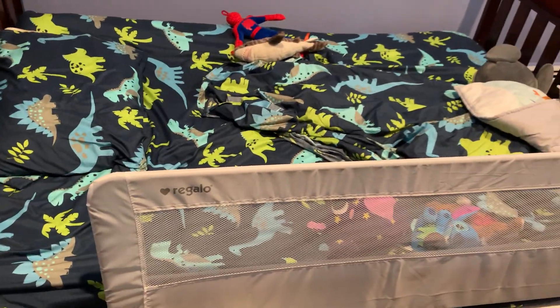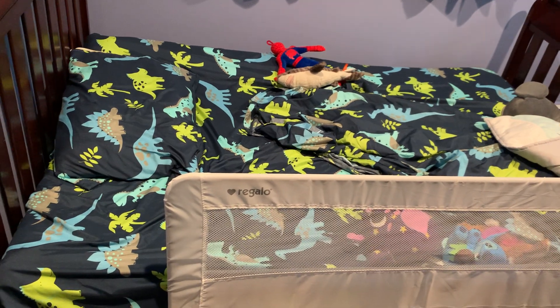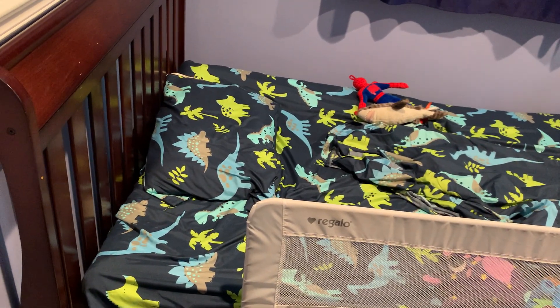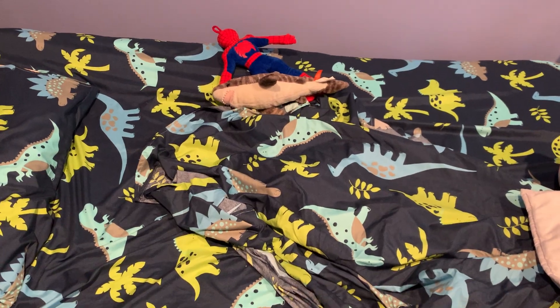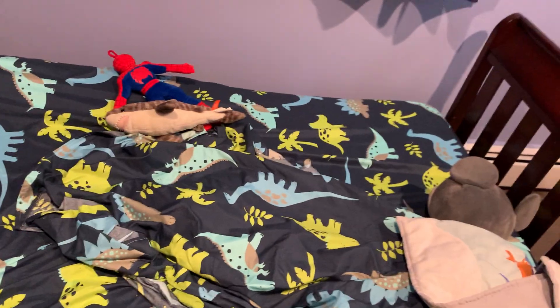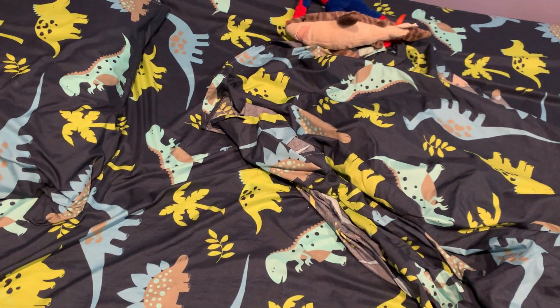Hey guys, this video is on my Elegant Home dinosaur bed sheets. I just recently had my son transition from a crib to a full-size bed, and I found these awesome dinosaur sheets online. My son loves them because he's obsessed with dinosaurs, so it kind of made the transition nice — I told him he's in a big boy bed now and gets these awesome dinosaur sheets.